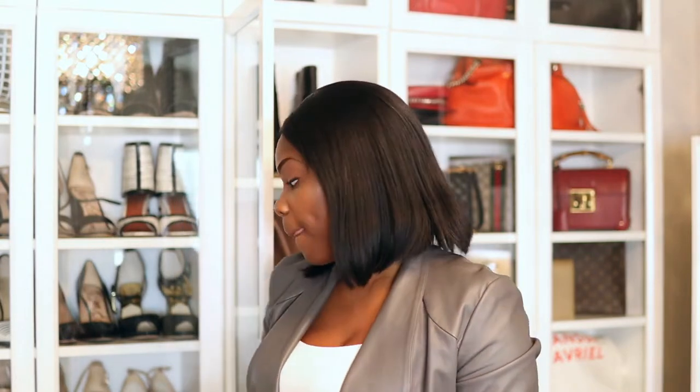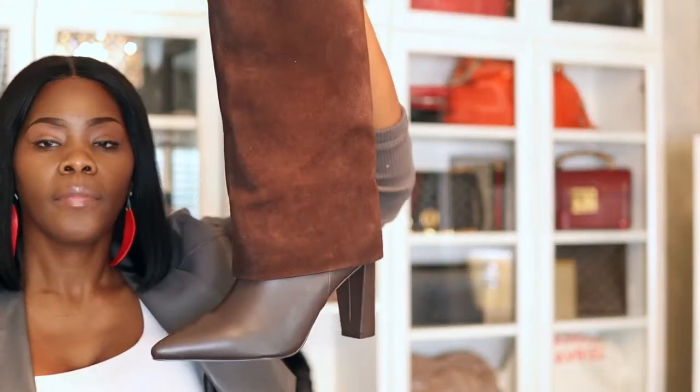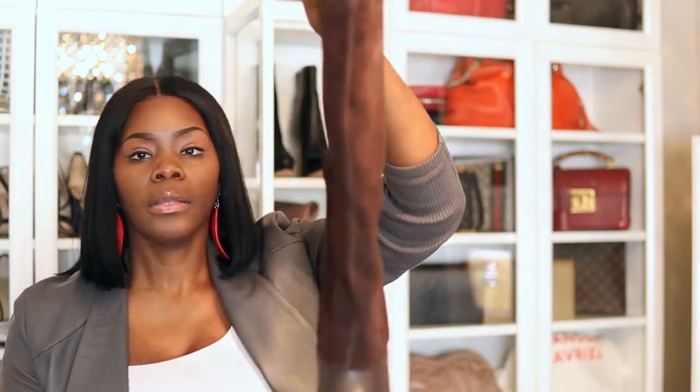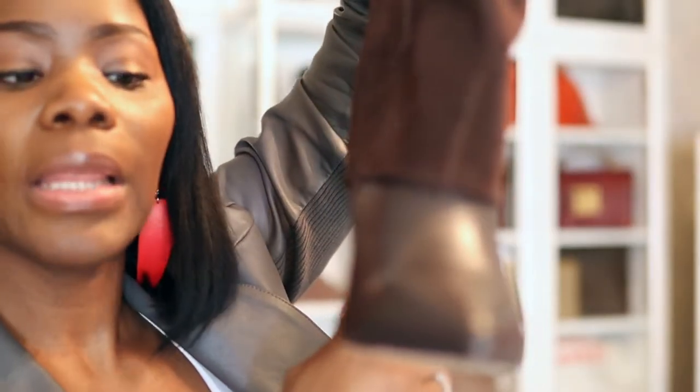Just depending on the weather because it's up and down. Now here are my Charles David boots. These are an 11 as well — can you guys see these? I have these in two colors. When I tell you I love these — I don't need a stiletto because I'm 42 and my back is like don't do it. This has like a small zipper here and it doesn't go all the way up, but enough for you to get your foot in.